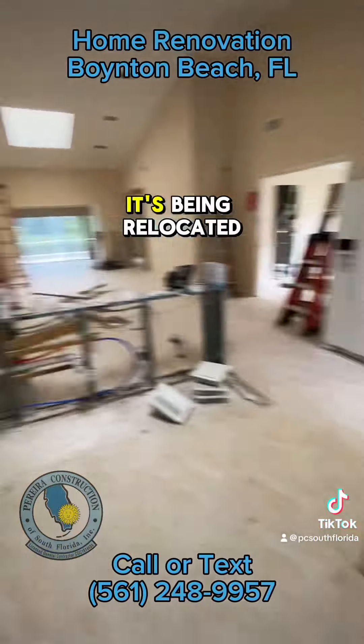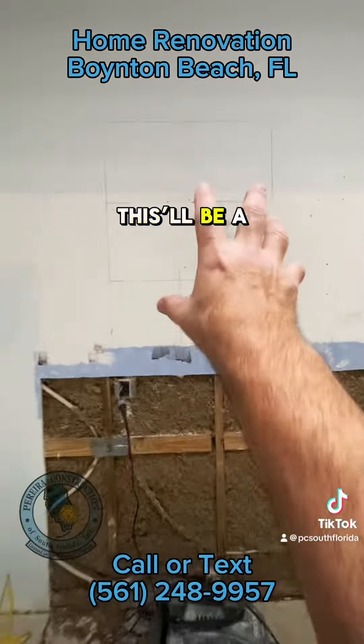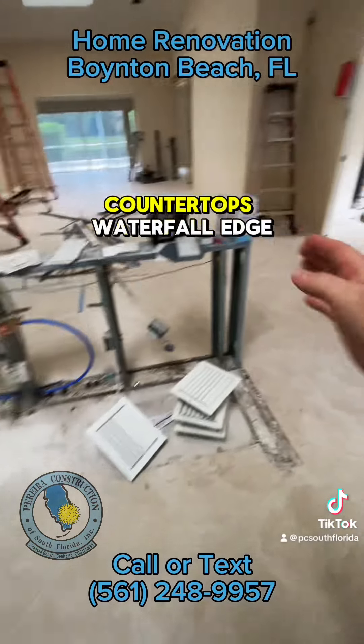The fridge used to be over here — it's being relocated over here. The microwave will be in a cabinet down here. This will be a hood, range, countertops, waterfall edge.